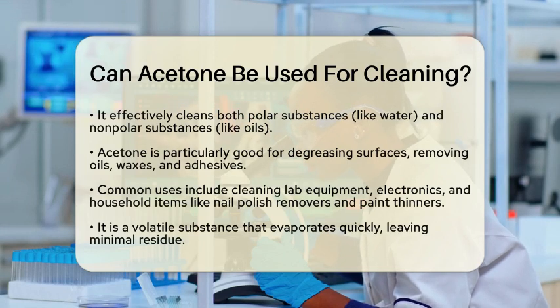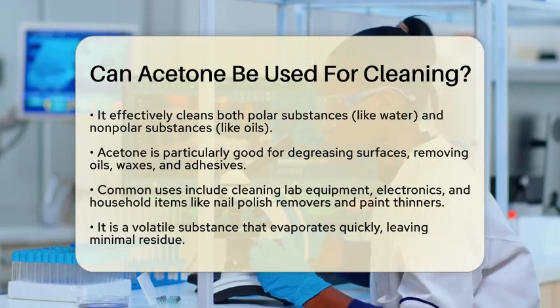For instance, it is excellent for degreasing surfaces. If you need to remove oils, waxes, or adhesives from metals, glass, or plastics, acetone can do the job effectively.